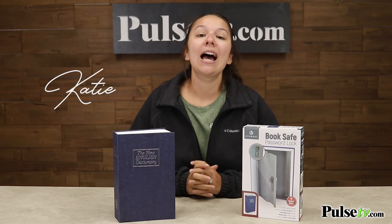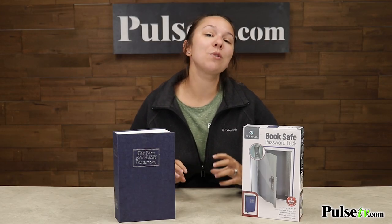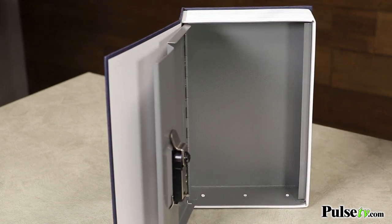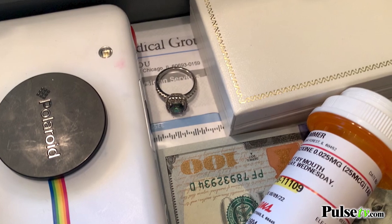Hey, this is Katie bringing you today's deal on the book safe. This is an actual metal safe disguised as the New English Dictionary, so it's absolutely perfect to hide your valuable items in, whether you're out of town or you always have guests visiting your home.